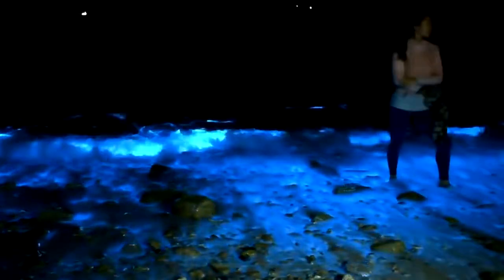This is the South China Sea where bright blue waves can be spotted at night. Bioluminescent plankton create this blue glow when the water is disturbed.